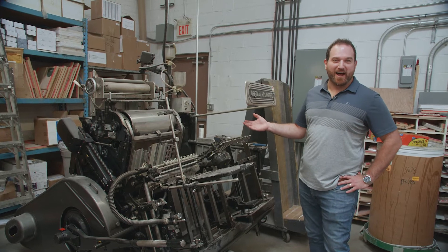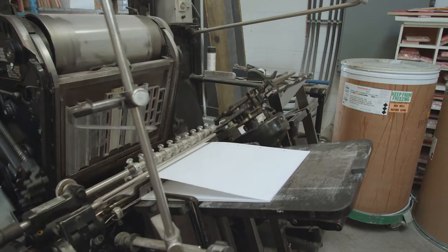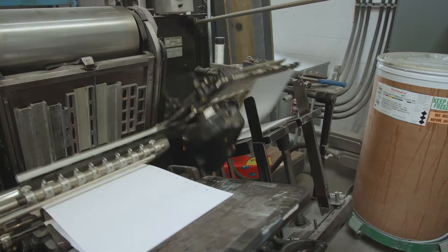We have the original Heidelberg. It's a die-cutting windmill press and it die-cuts, foils, and stamps. We use it every day — it's a fantastic machine.